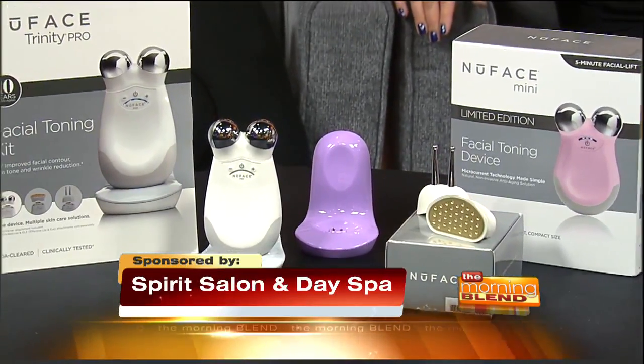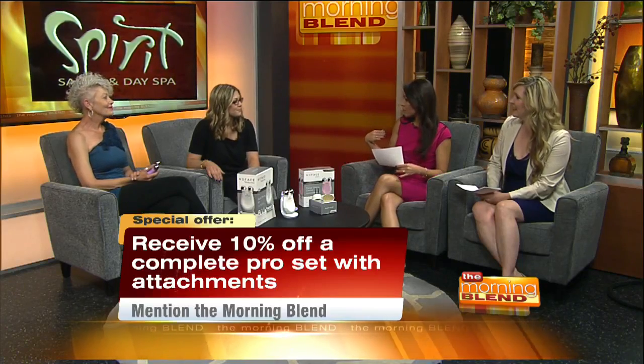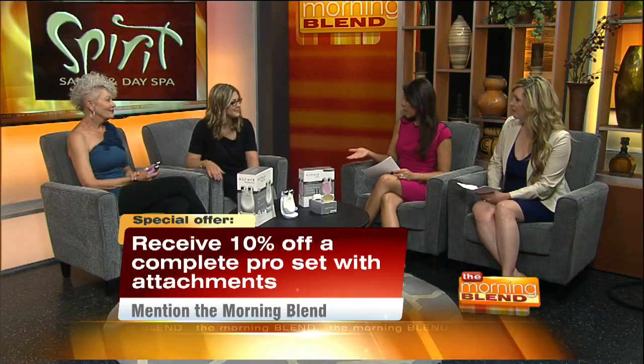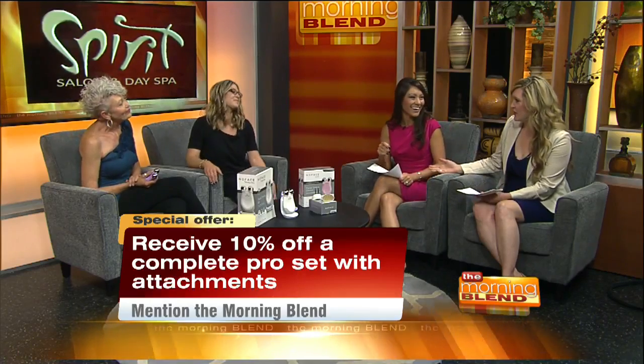And we're going to be giving 10% off a full system when you mention the Morning Blend. I love that. So we can come in, get the demo to see how it works, and then just buy it right there. One for me, one for mom. Obviously she's going to buy me one too, because I'm a stepmom, so that could be my gift.